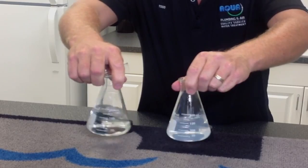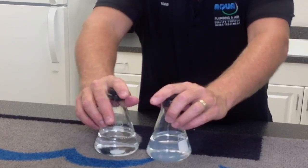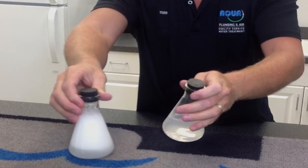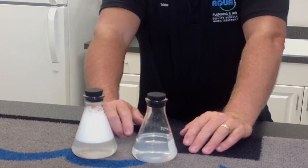As the soap is added, one beaker — the untreated city water — starts to get cloudy, while the treated water remains clear and still delivers 100% cleaning efficiency. When shaken, the treated water produces plenty of soap suds, but the straight tap water produces none. Todd explains that 90% of people compensate by adding more soap and more chemicals.